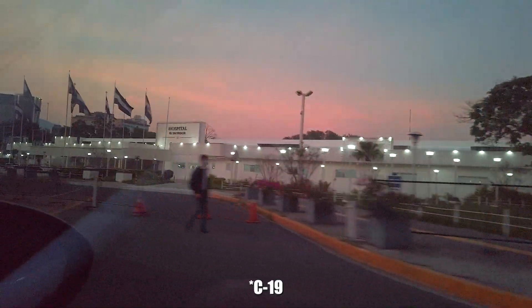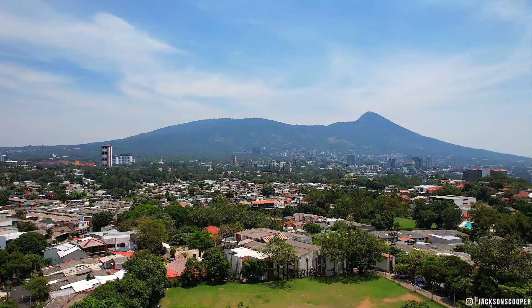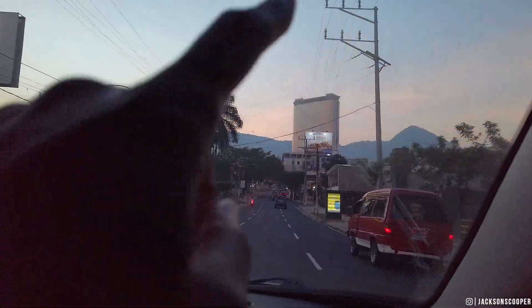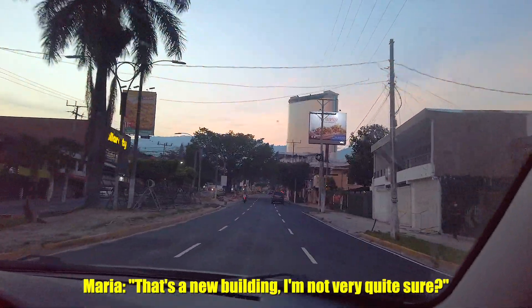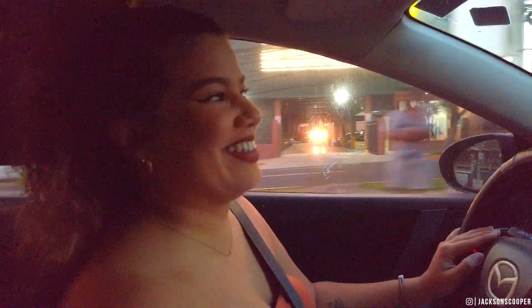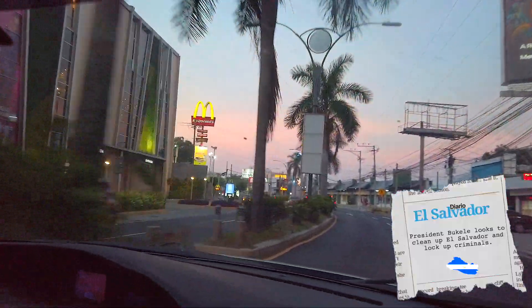One thing that I like about certain cities is mountains and stuff like that - that gives this city character. I like that. What is that called up there? That's a new building, I'm not very sure. Like the mountain? Sorry, we got her stuck, guys! I love it. All of this is new - this plaza is new.